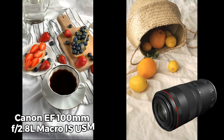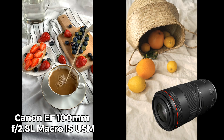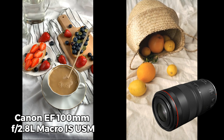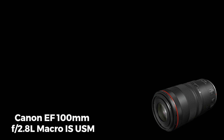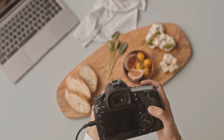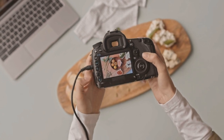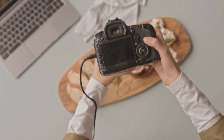The Canon EF 100mm F2.8L Macro IS USM lens stands out as a top choice for professional-grade food photography. With its longer focal length, it provides ample working distance, enabling photographers to capture captivating close-up shots from a comfortable distance. The lens's macro capabilities allow for unparalleled detail and sharpness, ensuring that every intricate aspect of your culinary creations is beautifully rendered in your images.